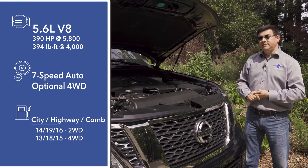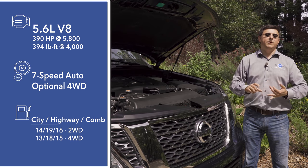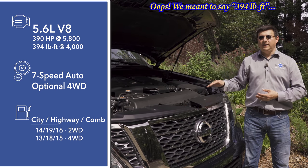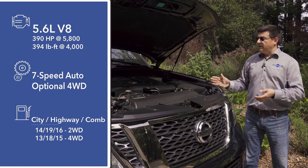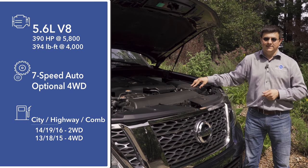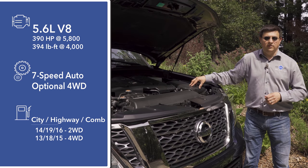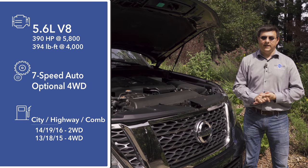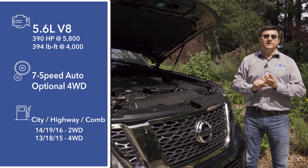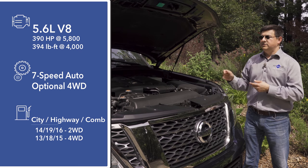Under the hood we find the same 5.6-liter V8 engine as in the Infiniti QX80, but it produces a little less horsepower and torque in the Armada — 390 horsepower and 395 pound-feet. The big difference is this engine was tuned for regular unleaded while the Infiniti's was tuned for premium. The only transmission is a seven-speed automatic sending power to the rear wheels by default, with four-wheel drive as a $3,000 option including a two-speed transfer case. This engine is a little more powerful than the base Chevy Tahoe engine but behind the Expedition's 3.5-liter twin-turbo and the Tahoe's optional 6.2-liter V8.